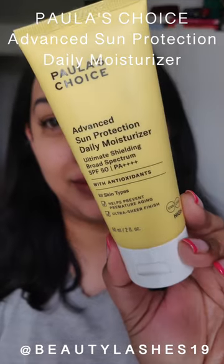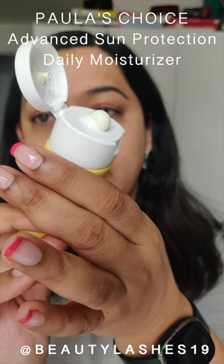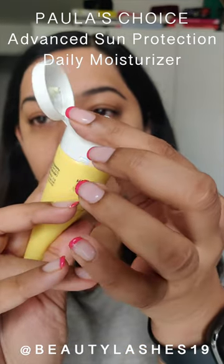I've been trying out this brand new SPF from Paula's Choice for the past week and I wanted to share it with you. It's a broad spectrum SPF 50 containing antioxidants. Now as a person of color, the number one thing I look for in a sunscreen is the lack of white cast, and this one delivers.